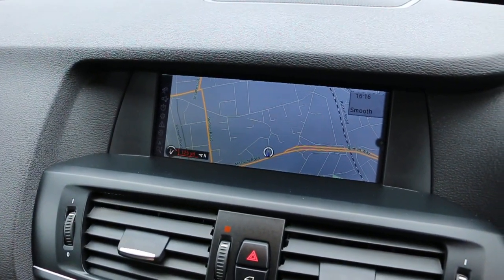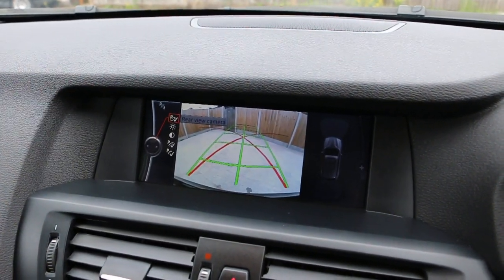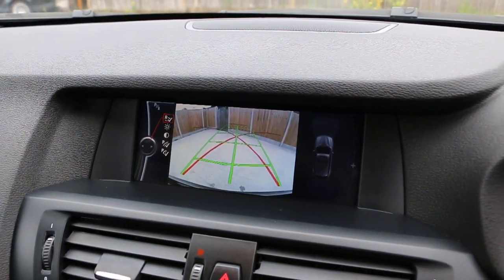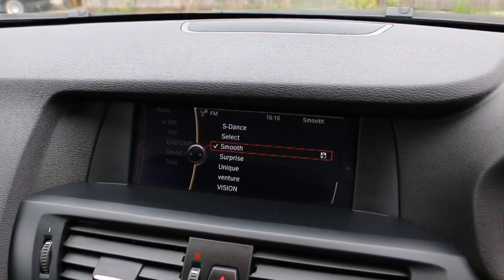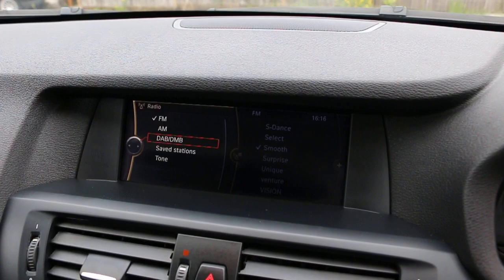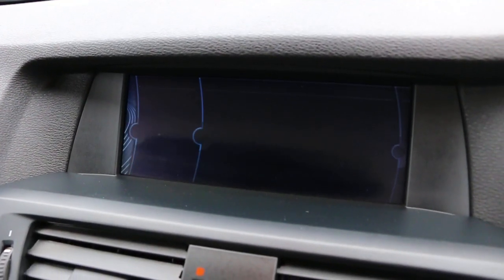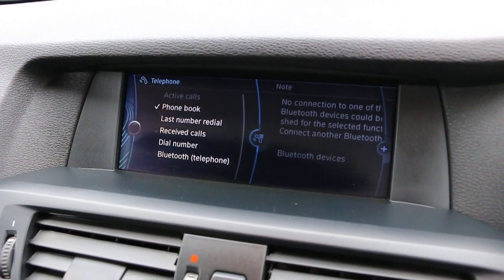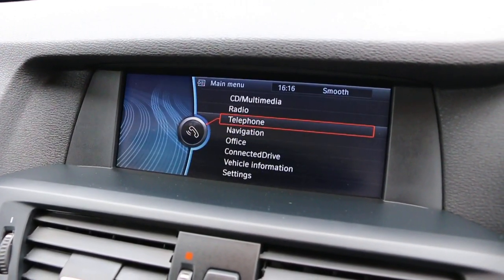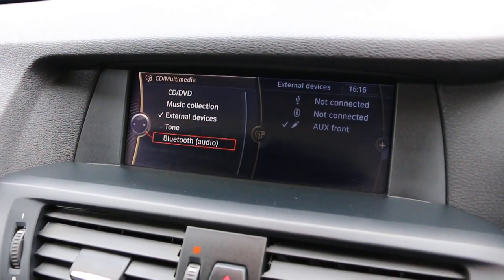The car has satellite navigation, reversing camera, DAB radio, telephone and Bluetooth connection, AUX connection, and Bluetooth audio.